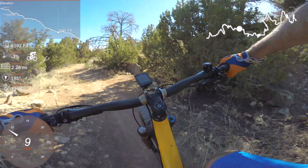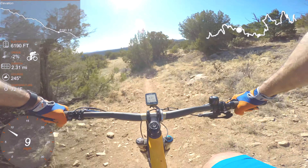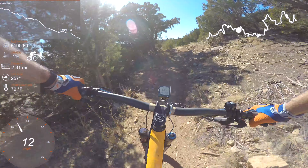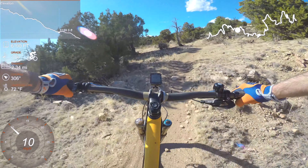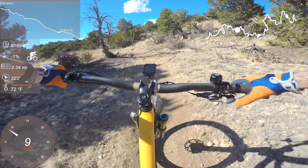Fracture is like somebody took a pencil line on a piece of paper, scrunched it up, and threw it down on the ground. It twists and turns and goes up and down — it's quite a riot of a ride.